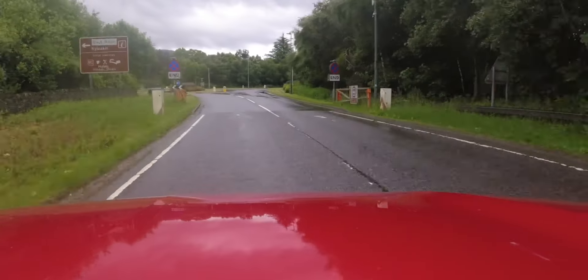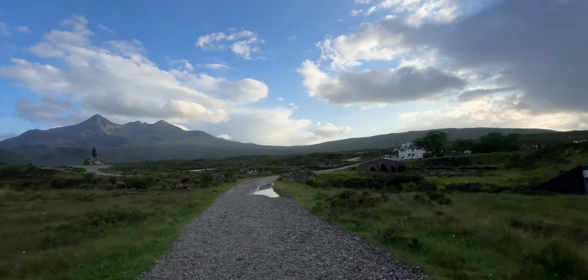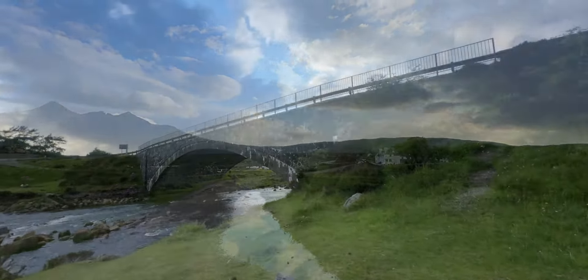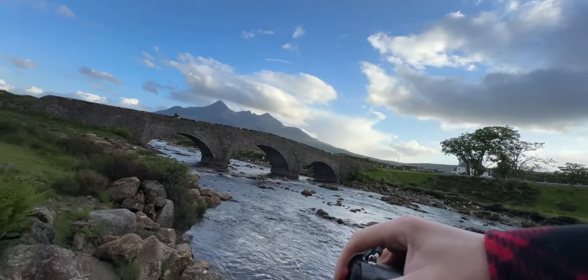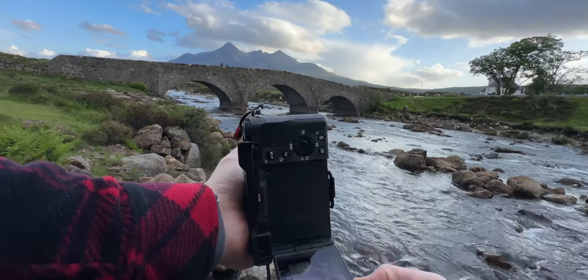The first stop is a bit of a no-brainer. Sligachan Bridge is hugely photographed — everyone who's gone to Skye is going to take that snapshot. You've got a car park and it's right by the road. My one issue with this location is you've not got a huge amount of choice. You're always going to have the bridge as the foreground and the Cuillin Hills just mark the backdrop.